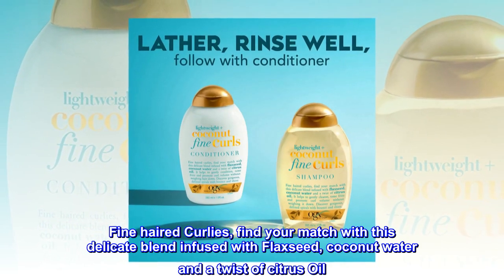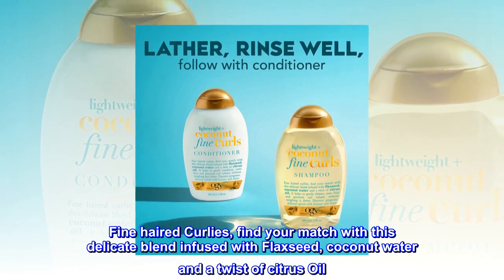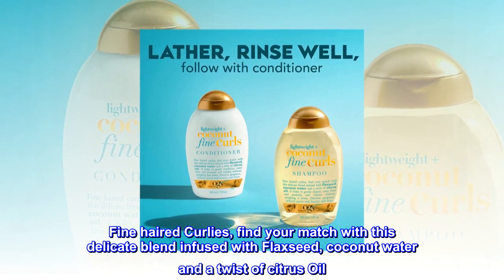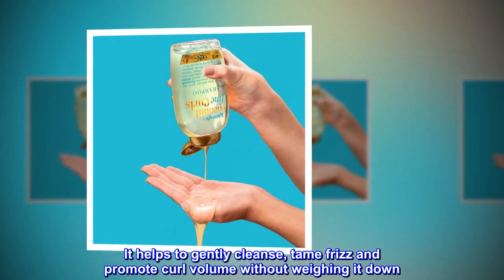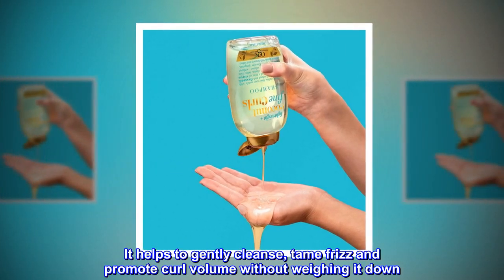Fine-haired curlies, find your match with this delicate blend infused with flaxseed, coconut water and a twist of citrus oil. It helps to gently cleanse, tame frizz and promote curl volume without weighing it down.